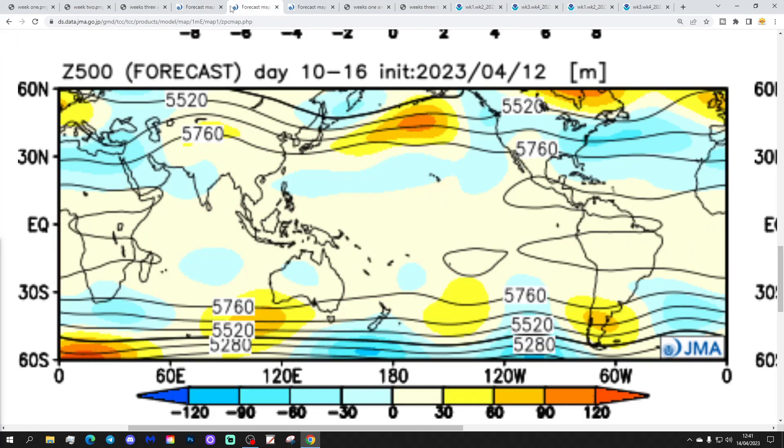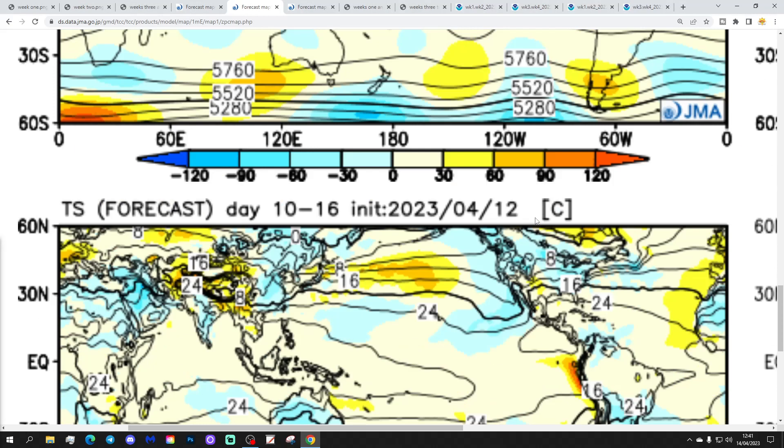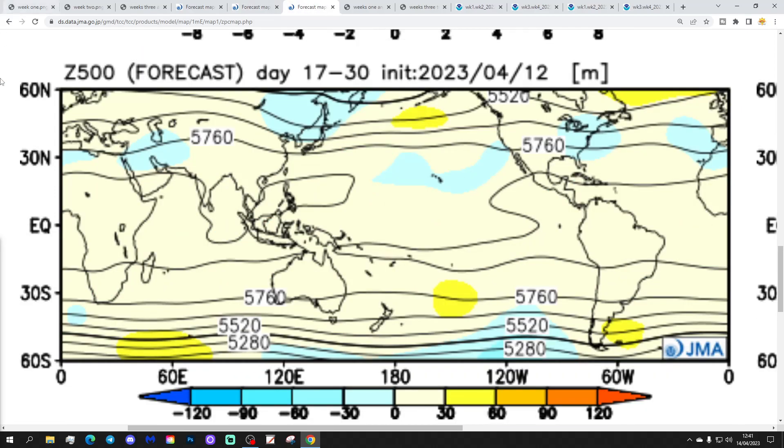Moving through to week two, which is going to be the 21st to the 28th of April. Again, with high pressure sitting over the top of the country, we're looking at another warmer than average week with above average temperatures by around one to two degrees. And again, it is a little drier than average with that area of high pressure sitting through the country.